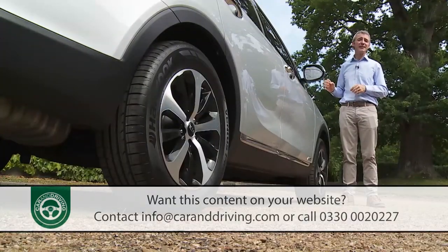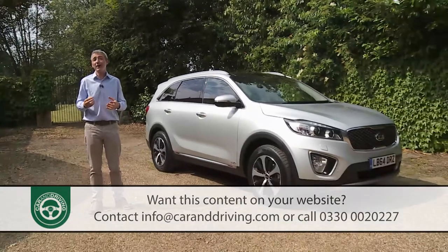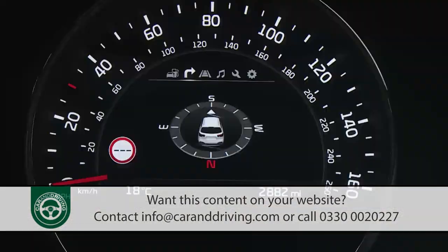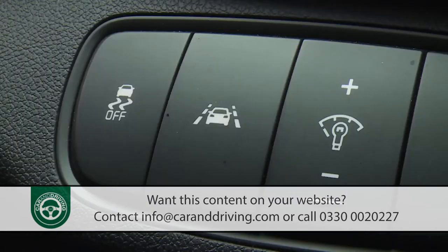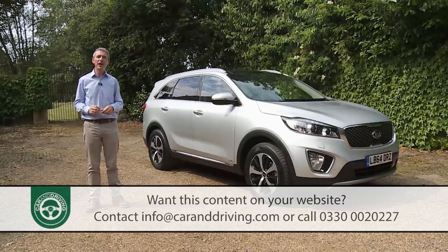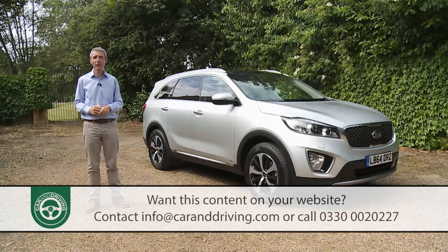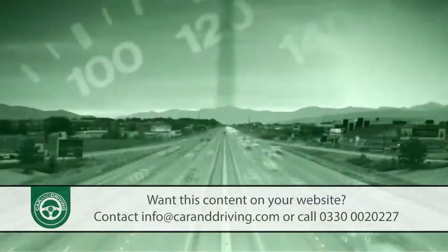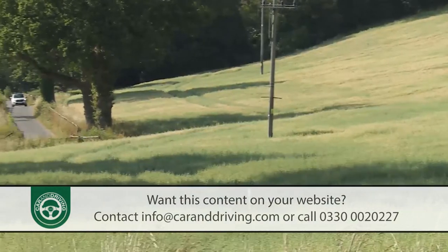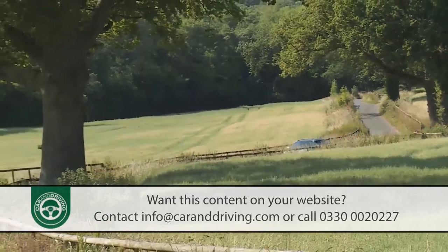Extra safety protection is provided by the pricier variants. The KX3 model delivers a speed limit information function that pictures road signs as you pass and displays them on the dash, and a lane departure warning system that stops drivers from veering out of their lanes. At KX4 level there's also a blind spot detection system and a rear cross traffic alert system that warns you of approaching vehicles when reversing out of a space.